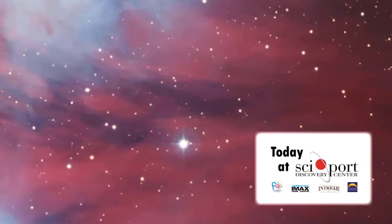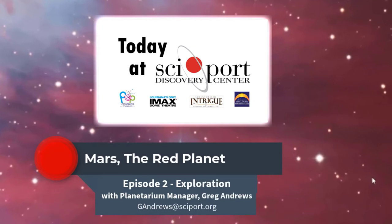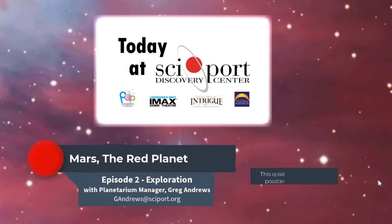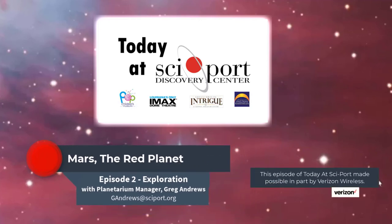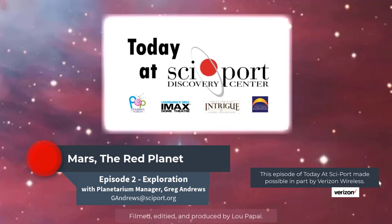Thank you for checking out another episode of Today at SitePort. If you have any questions or comments, please drop them below in the comments section or you can always email me at gandrews@cyport.org. This series of videos is made possible in part through a grant from Verizon Wireless. We want to extend our sincere gratitude for their sponsorship. Thank you so much for joining us and I hope to see you next time on Today at SitePort.